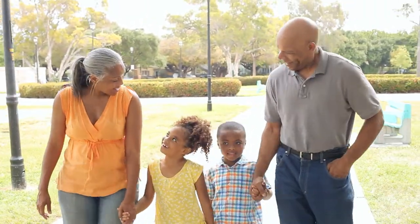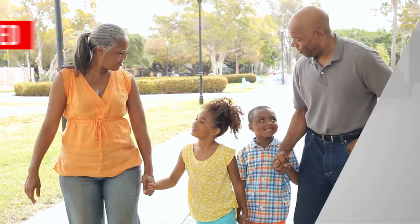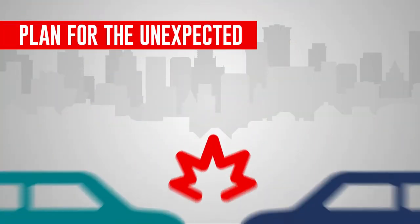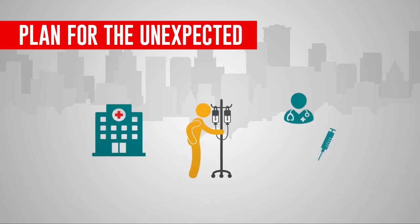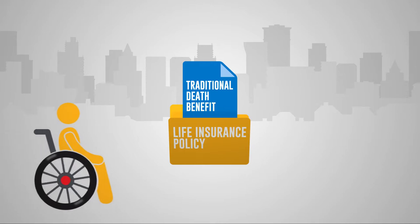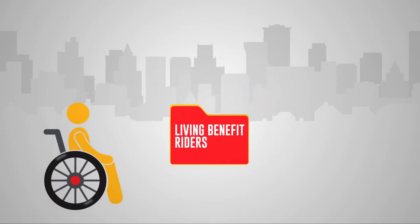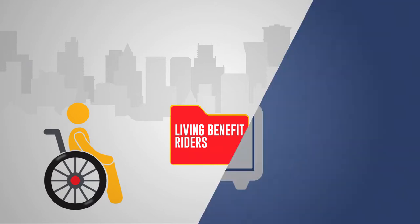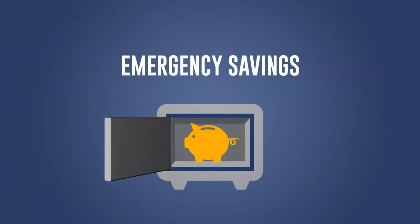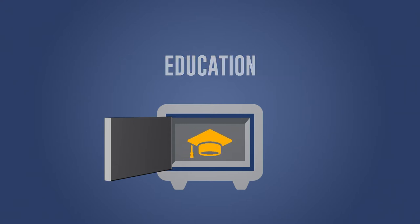As lifespans continue to improve, living benefit riders could become even more important. Let's say you get in a bad accident, or get really sick, and survive. A traditional death benefit wouldn't help there, but living benefit riders could. They provide early access to your policy's death benefit when you have a qualifying condition, which could help you preserve emergency savings, money set aside for your kid's education, and more.